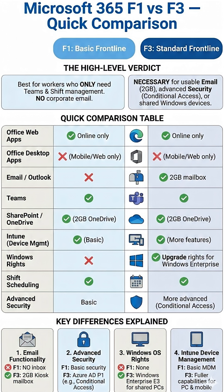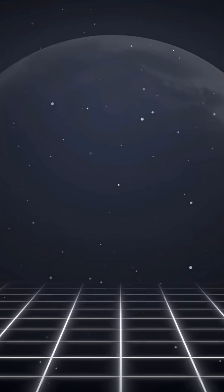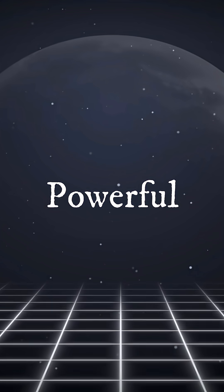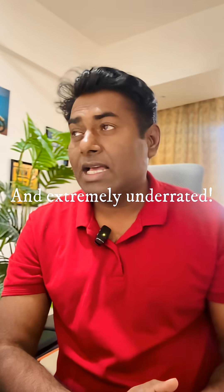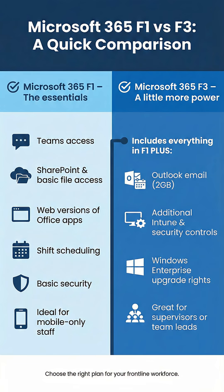The next time you are planning for a Microsoft 365 license, please don't forget about the Frontline License. It is the most affordable, powerful, and lightweight — perfect for a large workforce and extremely underrated. Always remember: F1 for essential users and F3 for slightly advanced users. Thank you.